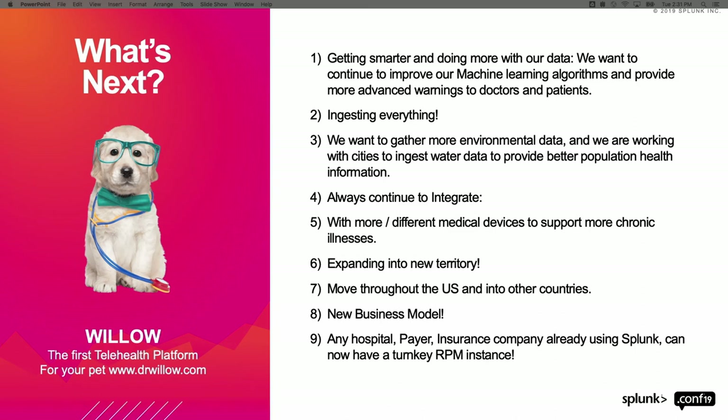From a market strategy perspective, we want to ingest everything. One area I'm passionate about is Parkinson's disease. Right now, if you have Parkinson's, the monitoring technology you have to wear records only 30 days of data over nine months, and then when you see your neurologist they still don't really know where the issues are coming from. I want to get to the point where we can start ingesting this data and providing new insights for neurologists fighting this disease. We also want to integrate with more devices and expand into new territories — we're actively moving into Florida.